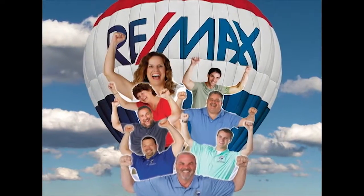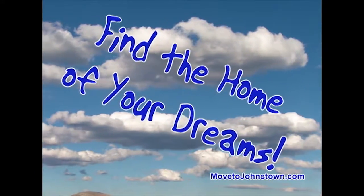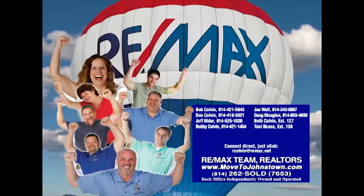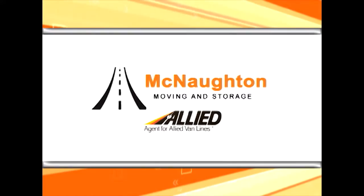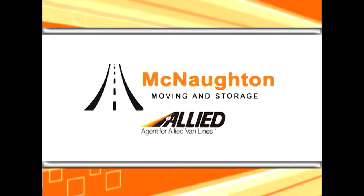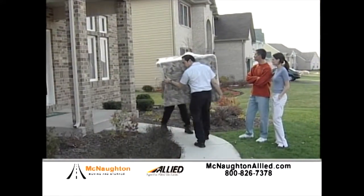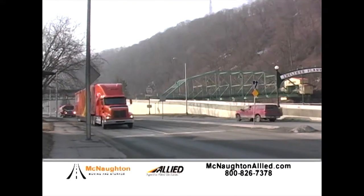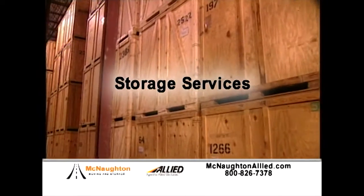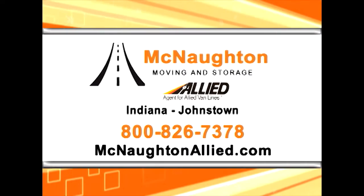The Bob Colvin Team at RE-MAX Team Realtors is happy to help you sell your property, find the home of your dreams, and get you moving. Learn more about the Bob Colvin Team at MovetoJohnstown.com. McNaughton Moving and Storage provides a full array of professional moving services. Offering 90 years of experience, we can expertly pack your goods and relocate them wherever life takes you. Whether you're moving around the corner or around the globe, the professionals at McNaughton Moving and Storage will get you there. We also offer storage services in our clean, secure local warehouses. We treat every move as if it were our own.